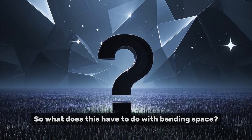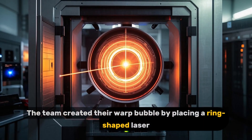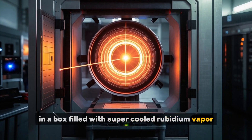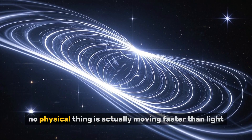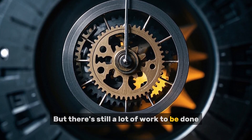The team created their warp bubble by placing a ring-shaped laser in a box filled with super-cooled rubidium vapor. To be clear, no physical thing is actually moving faster than light — but there's still a lot of work to be done.